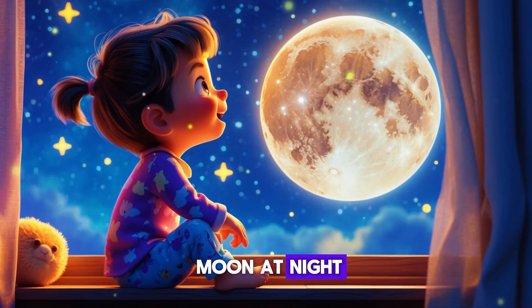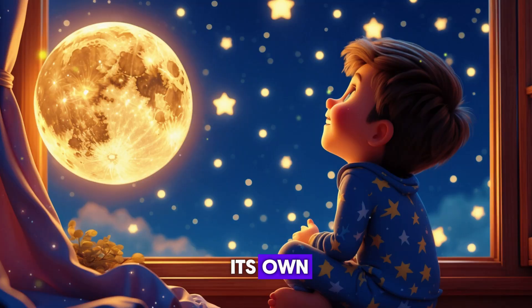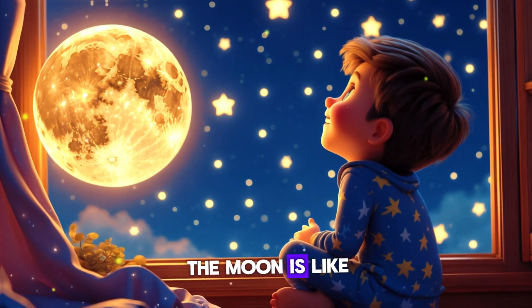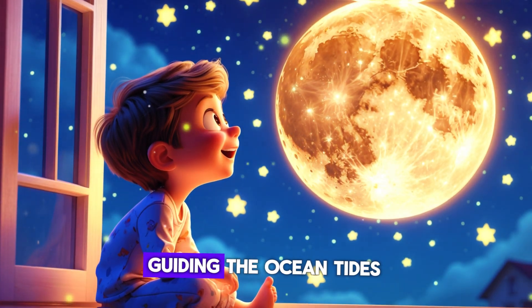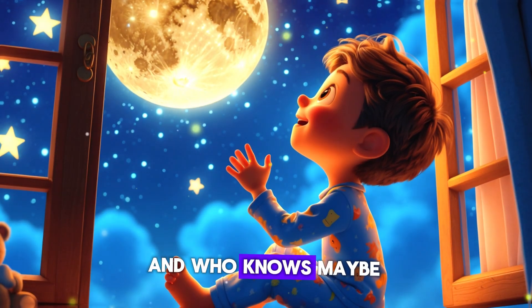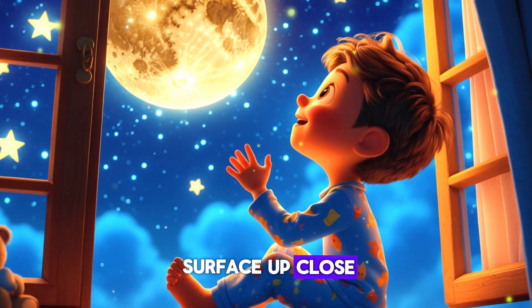So next time you look up at the moon at night, you'll know its secret — it's not glowing on its own, it's just borrowing light from the sun. The moon is like Earth's best space friend, making our nights brighter, guiding the ocean tides, and giving us the most beautiful night sky. And who knows — maybe one day you will visit the moon and see its glowing surface up close!